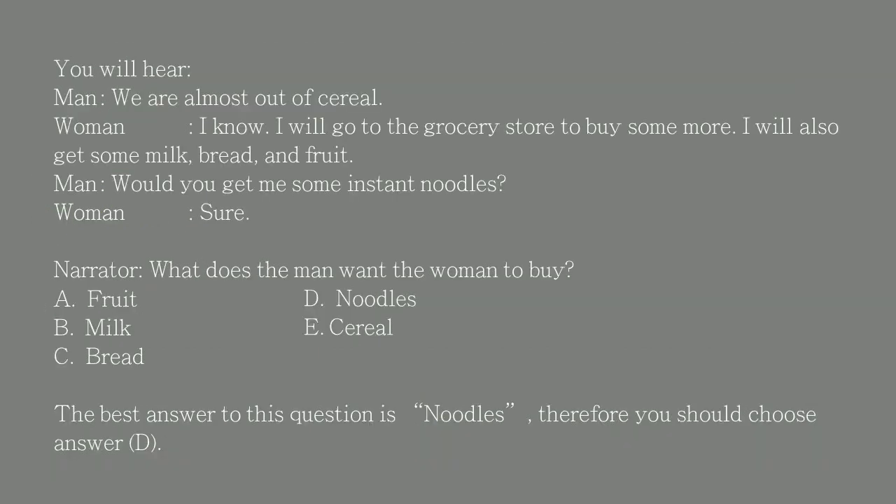You will hear: 'We are almost out of cereal.' 'I know. I will go to the grocery store to buy some more. I will also get some milk, bread, and fruit.' 'Would you get me some instant noodles?' 'Sure.' What does the man want the woman to buy? A. Fruit. B. Milk. C. Bread. D. Noodles. E. Cereal.